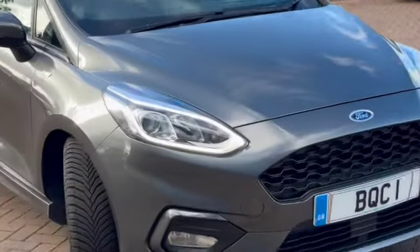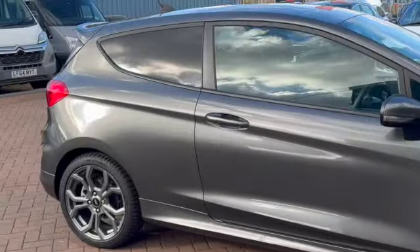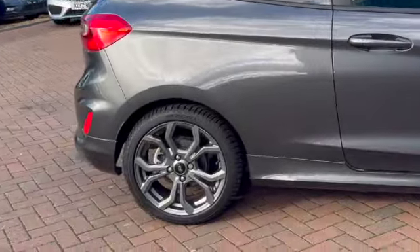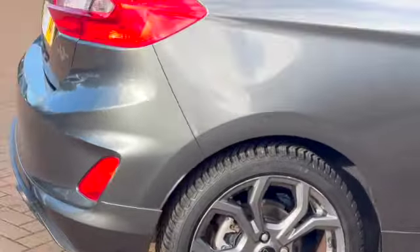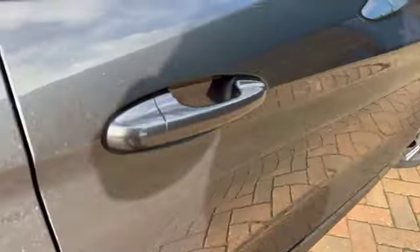It's got some fantastic specs. You can see they've got the LED daytime running lights, all the body kits, privacy glass, these gorgeous dark silver alloy wheels, and a boot spoiler as well. This is finished in the magnetic grey.